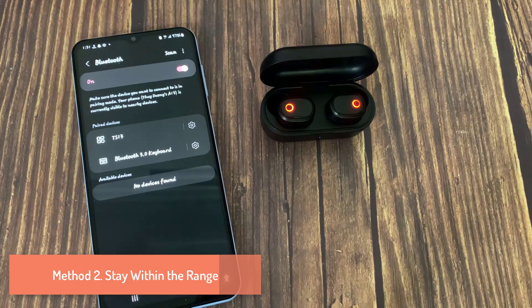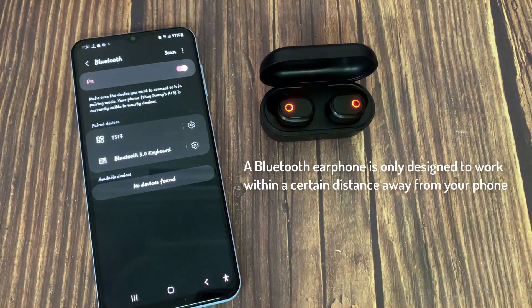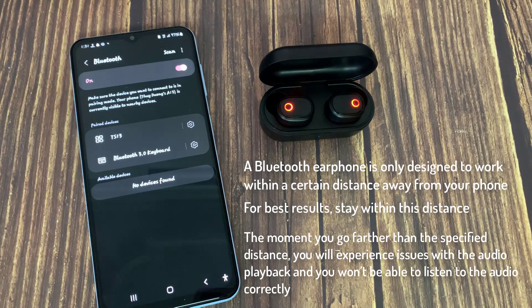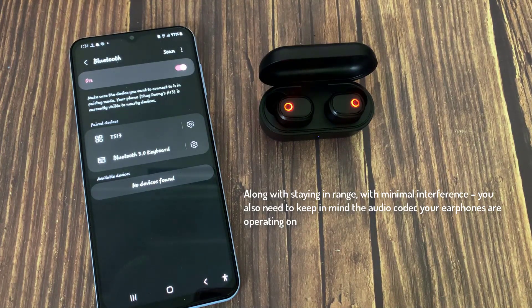Method 2: Stay within range. A Bluetooth earphone is only designed to work within a certain distance from your phone. For best results, stay within this distance. The moment you go farther than the specified distance, you will experience issues with audio playback and won't be able to listen to audio correctly. Along with staying in range with minimal interference, you also need to keep in mind the audio codec your earphones are operating on.